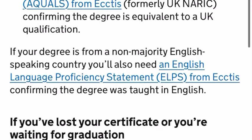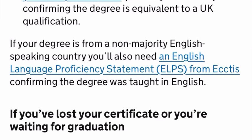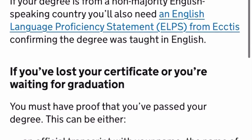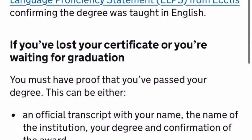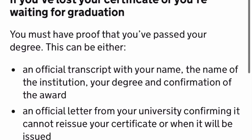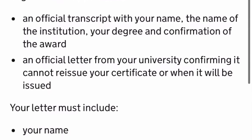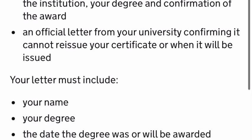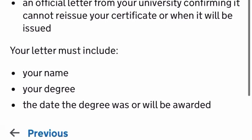A copy of your degree certificate will be used to apply for this ECTAS or ENIC. A vocational certificate will not be accepted. If you have lost your certificate or you're waiting for graduation, you must have proof that you have passed — this can either be an official transcript with your name, the name of the institution, your degree and confirmation of the award, or an official letter from your university. That letter must include your name, your degree, and the date the degree was or will be awarded.